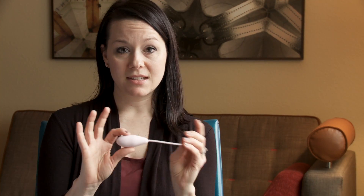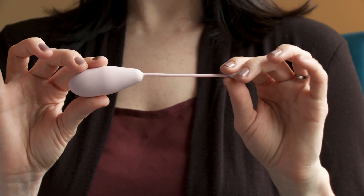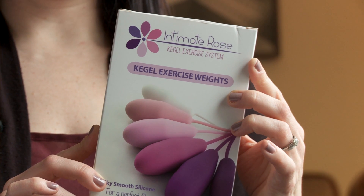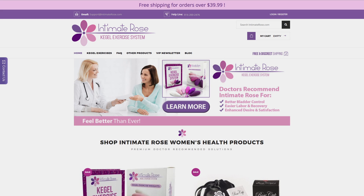The nice thing is this goes in like a tampon. You can use it while you're in the shower or getting ready in the morning or doing light chores, and after 15 minutes you're done. If you are leaking urine every time you cough or sneeze, or you wouldn't dare get on a trampoline, then you need to start resistance training with the Intimate Rose vaginal weights. For more information and to purchase, visit IntimateRose.com.